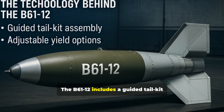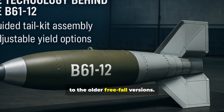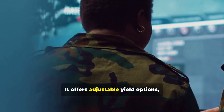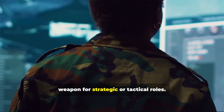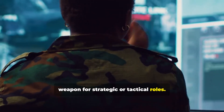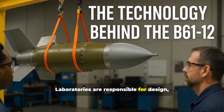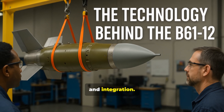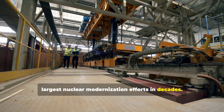The B-61-12 includes a guided tail kit assembly that improves accuracy compared to the older free-fall versions. It offers adjustable yield options, allowing mission planners to tailor the weapon for strategic or tactical roles. Los Alamos and Sandia National Laboratories are responsible for design, testing, and integration. This upgrade program is one of the largest nuclear modernization efforts in decades.